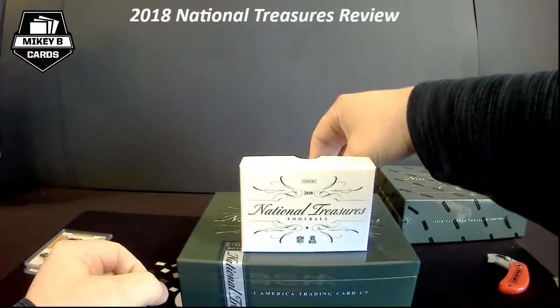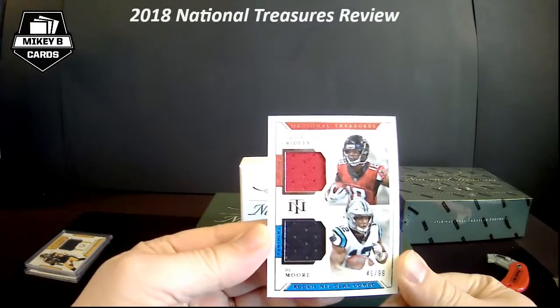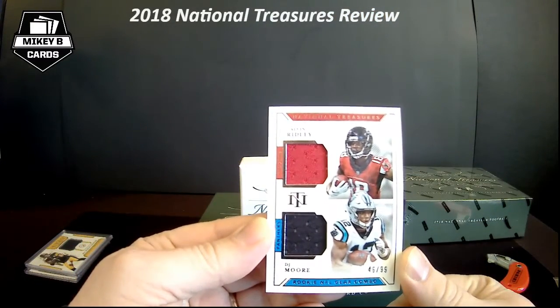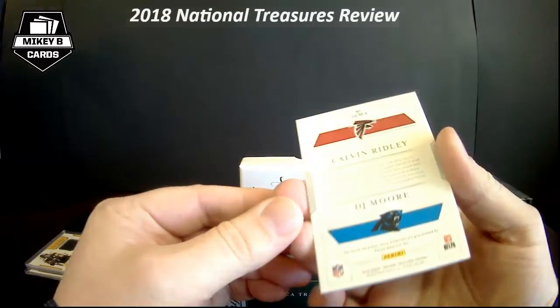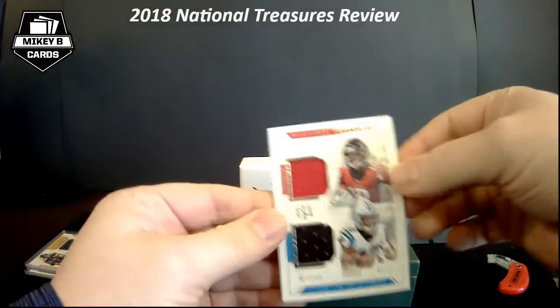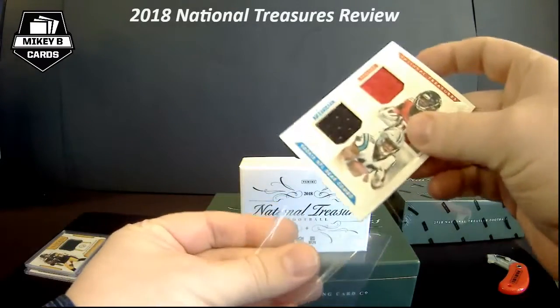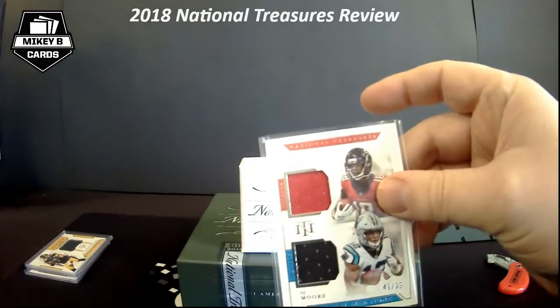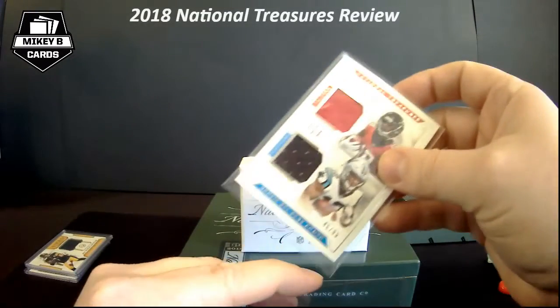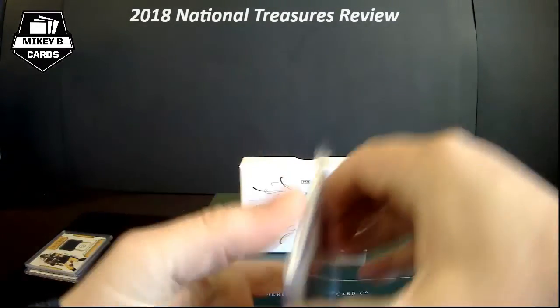Next card looks really cool — I love both of these players. DJ Moore and Calvin Ridley dual patch, 46 of 99. I'm guessing those are both player-worn — yeah, player-worn dual patch. I've been PC'ing both of these guys, more so Ridley than DJ Moore, but I do have a nice little DJ Moore collection going. I know a lot of people that collect DJ Moore so I've been trading a lot of his cards.